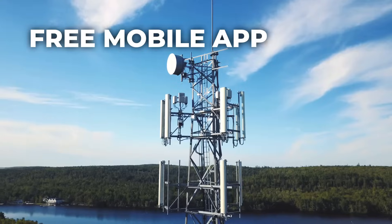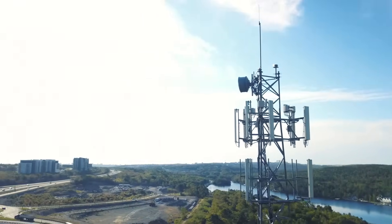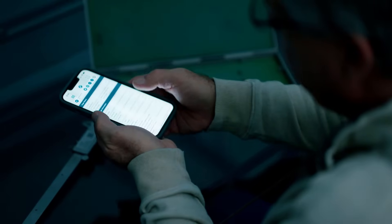Gageless Mobile works with or without internet service and syncs with your gauge list account automatically whenever you have cell coverage. It even lets you access gauge data simply by scanning barcode fields.